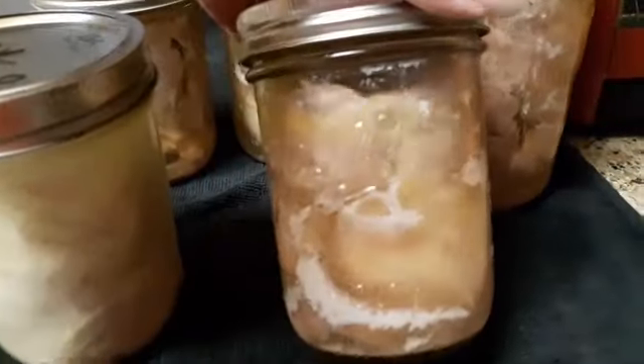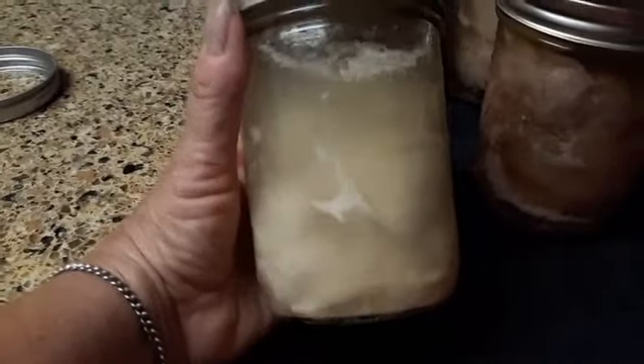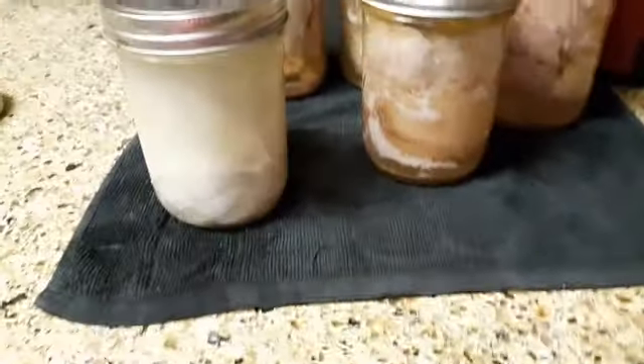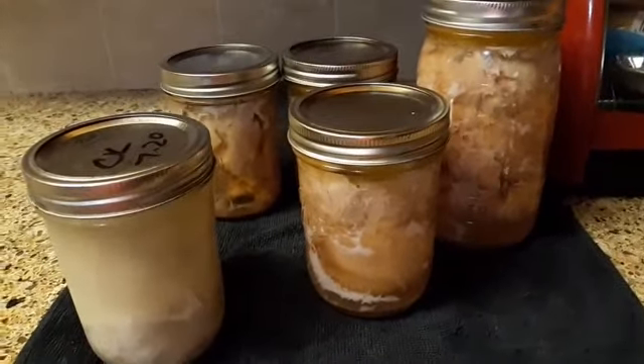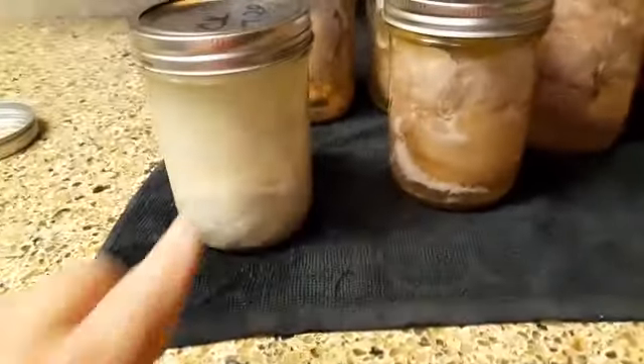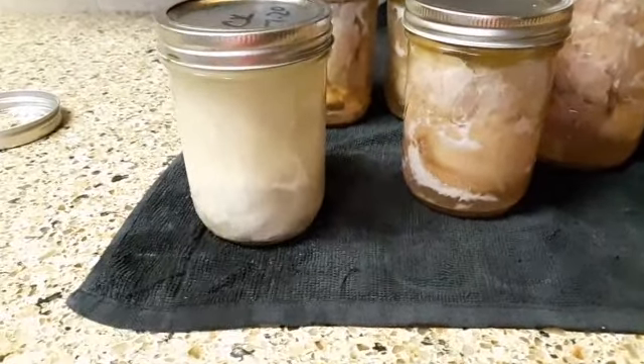So when you have all this beautiful chicken here, and then you see this — it looks disgusting. So this is getting tossed, everything's getting tossed. I think I might even throw out the jar. I've never found a bad jar of food before. But this is a first. Not going to take any chances.